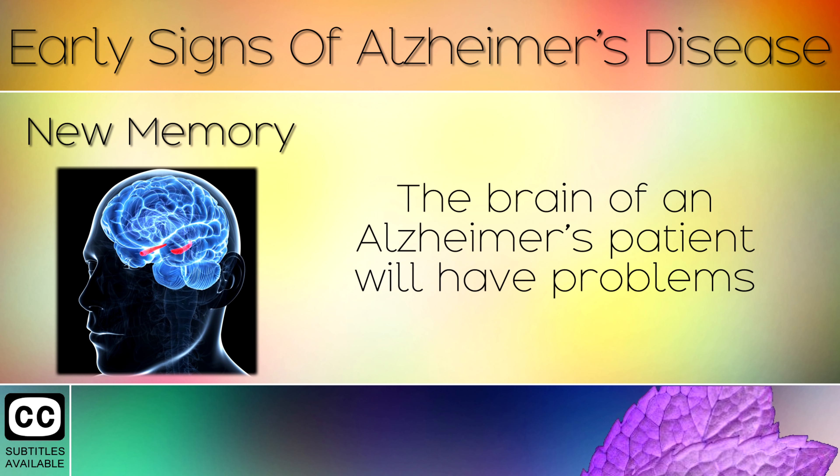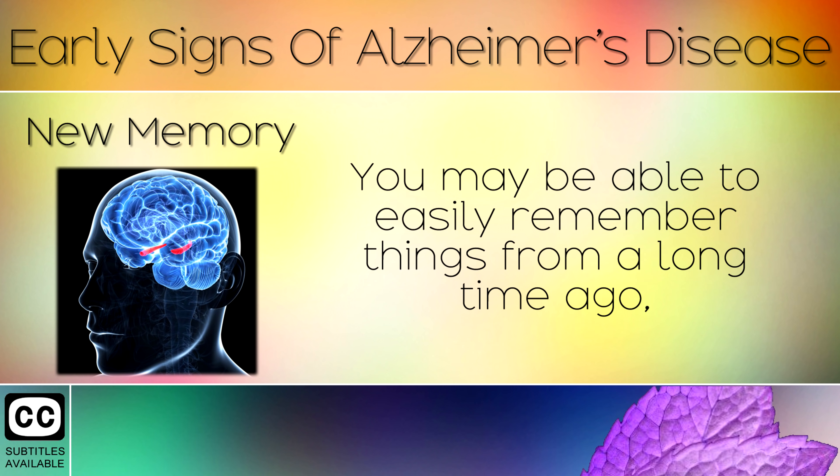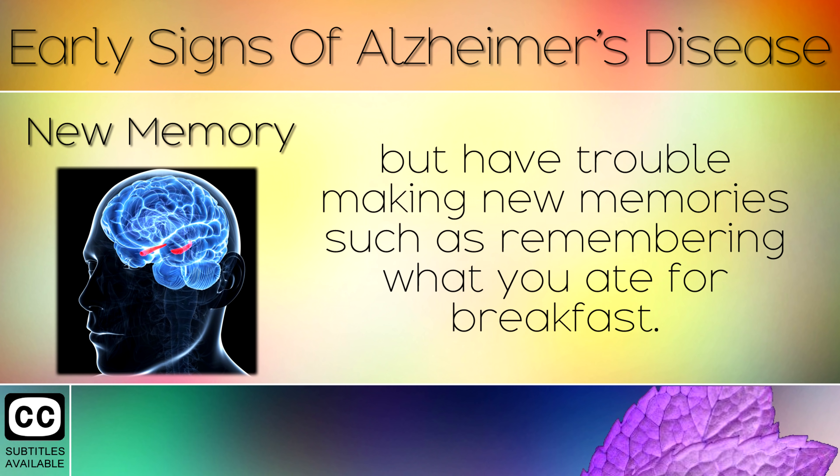Sign 9: New Memory. The brain of an Alzheimer's patient will have problems forming new memories because of how the neurons are shrinking and starving of fuel. You may be able to easily remember things from a long time ago, but have trouble making new memories, such as remembering what you had for breakfast.